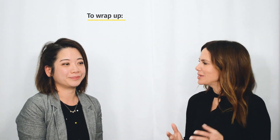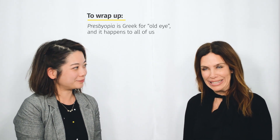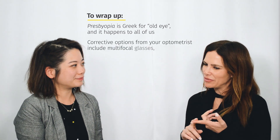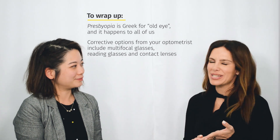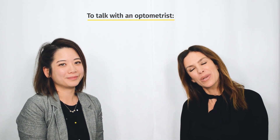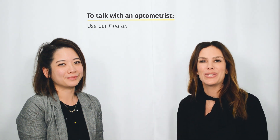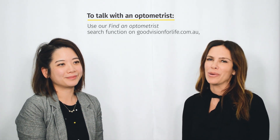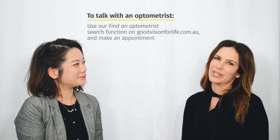To wrap up — presbyopia means 'old eye', it happens to all of us, and there are several solutions: multifocals, reading glasses, and contact lens solutions. To find an optometrist, use our find-an-optometrist search function and make an appointment to discuss these options, because it's just facing the inevitable when it comes.